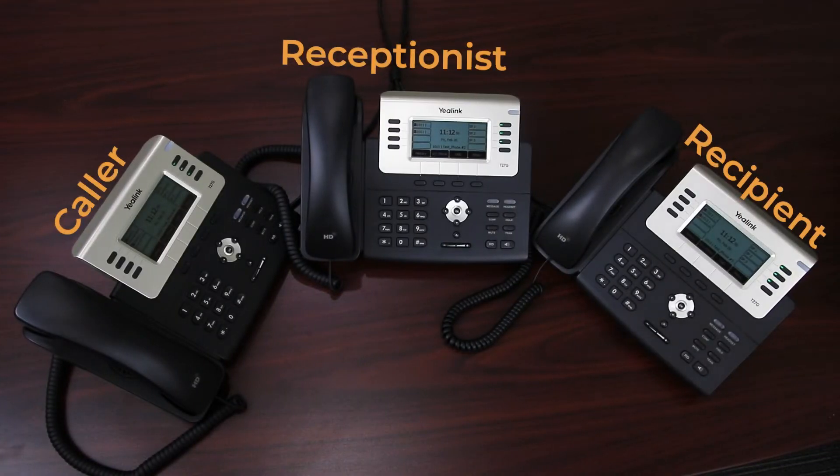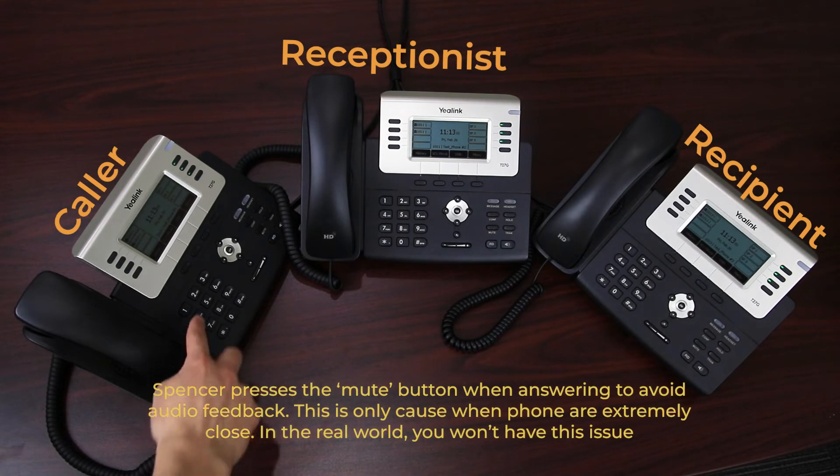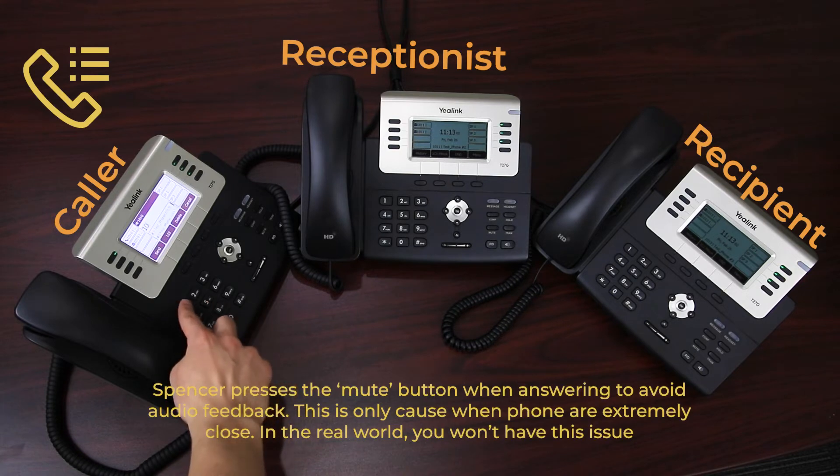Now that we know what Shared Parking is, let's take a look at how to utilize it on the handset. For the purposes of our demonstration, our call will originate from an internal extension, but this process will be the same for an external caller.